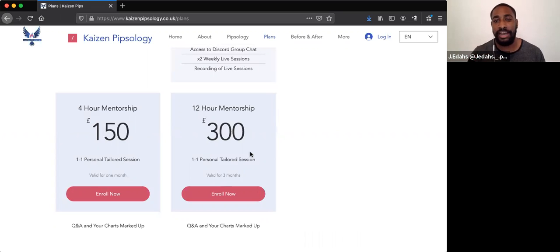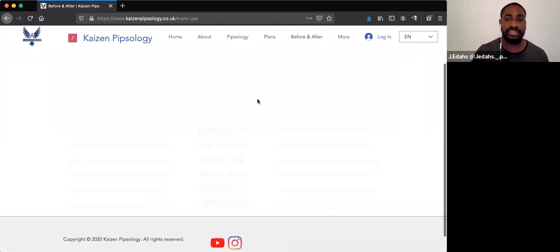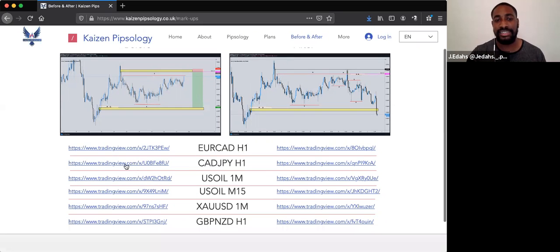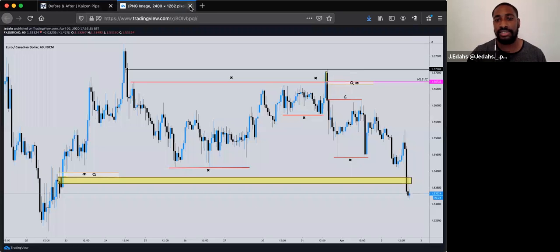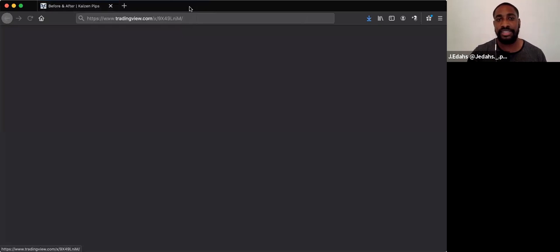I'll be posting a link in my bio on my Instagram however you want to access it — you can access it at kaizenpipsology.co.uk. I'm also building a before-and-after section where you'll be able to see my trades from the past. I screenshot nearly every trade I take, so you can see how I've been interacting with the markets. You can click on them and see the before and after of each trade.